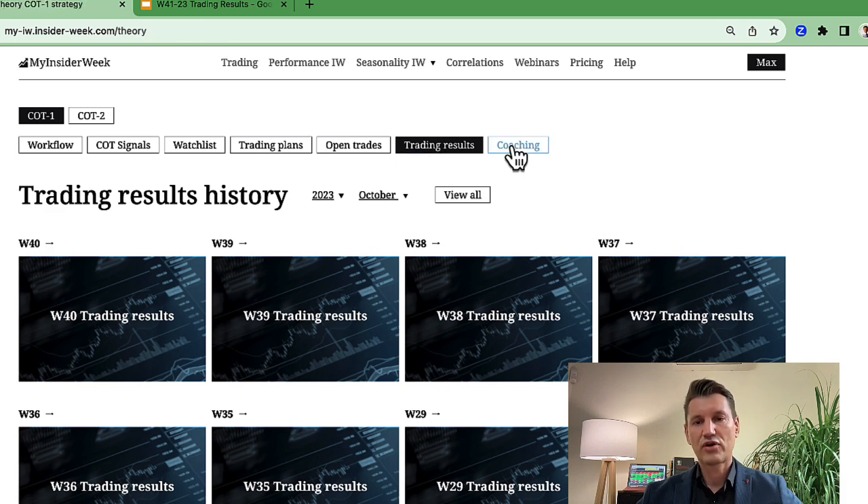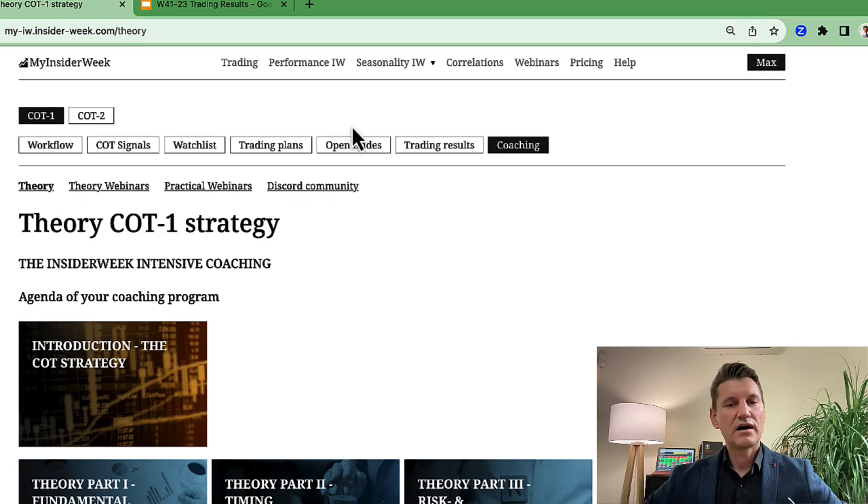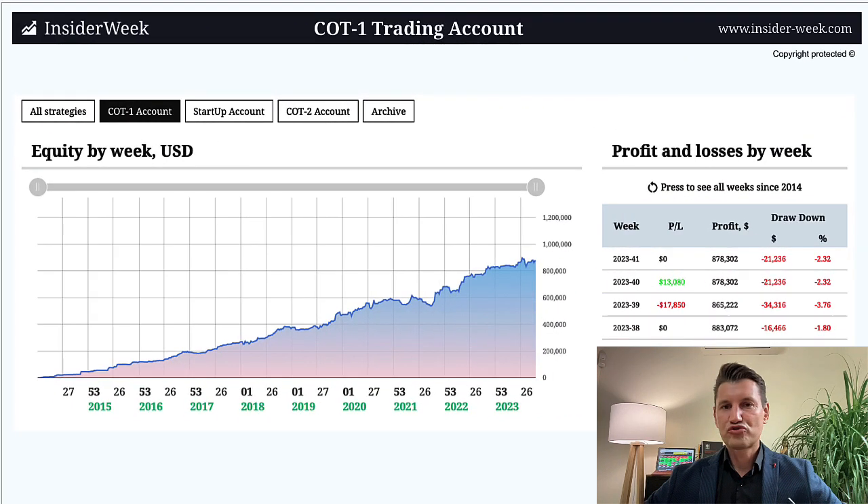And of course there is coaching — for example, today we have a coaching webinar. In this webinar, I explain in detail how I trade based on the COT1 trading strategy. I hope you will enjoy the new structure and new design, because the new structure will help you to better understand my trading plan and how I implement the COT1 trading strategy on my COT1 trading account. In this way, you can better learn from me how to trade futures based on COT data analysis.